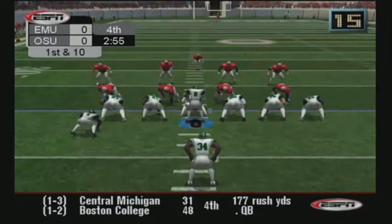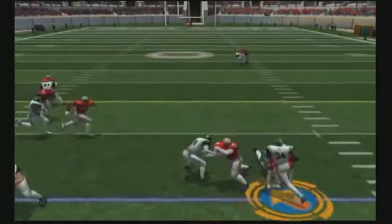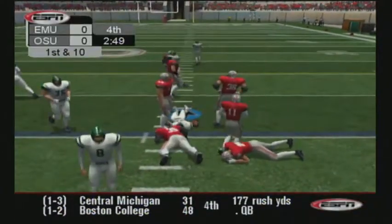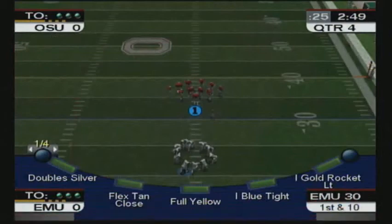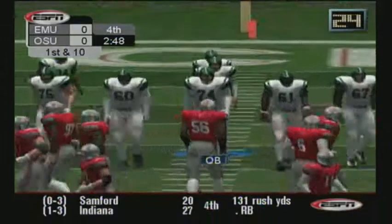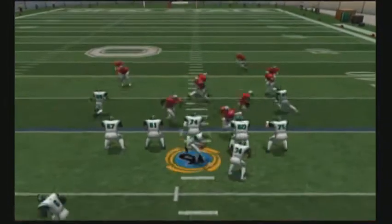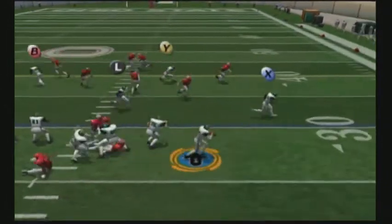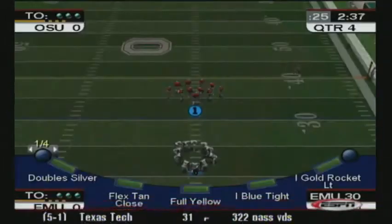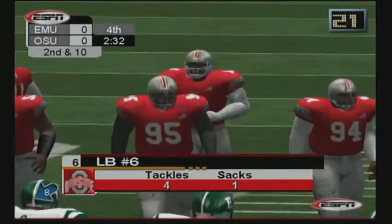It's first and 10. Nice block. Number 34. Ball at the 30-yard line. He's pressured. Number 8 goes outside. Number 6 makes the tackle. Hits fourth. Ball on the 30.